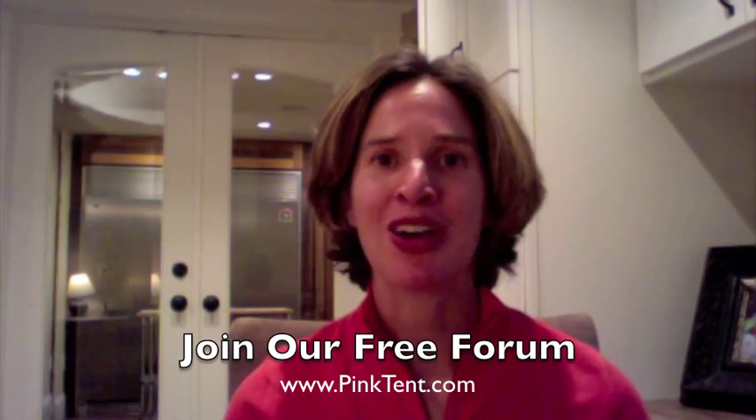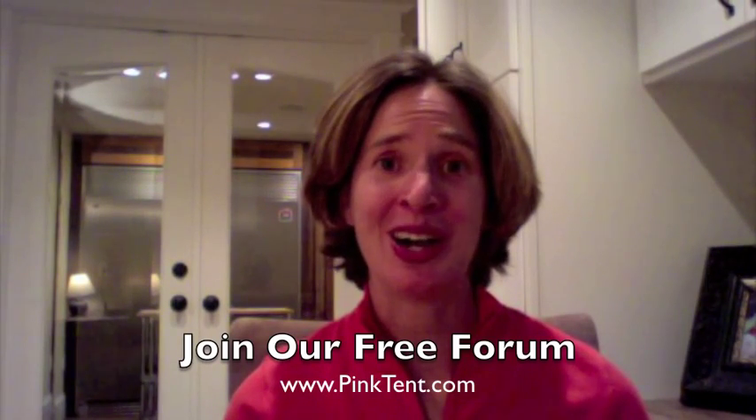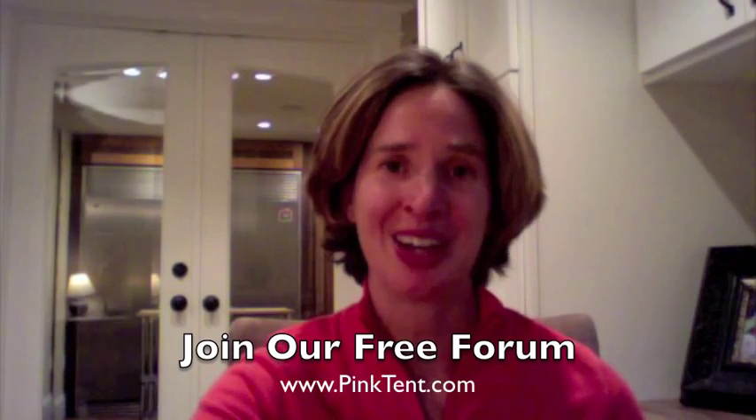Nonetheless, you might be perimenopausal and in your early 30s. Hormone imbalance can definitely trigger herpes outbreaks, and one of the key indications is outbreaks at the same time every month. I hope you'll join us in our free online forum at PinkTent.com. I'm signing off — Dr. Kelly Martin Hsu at PinkTent.com. Thank you.